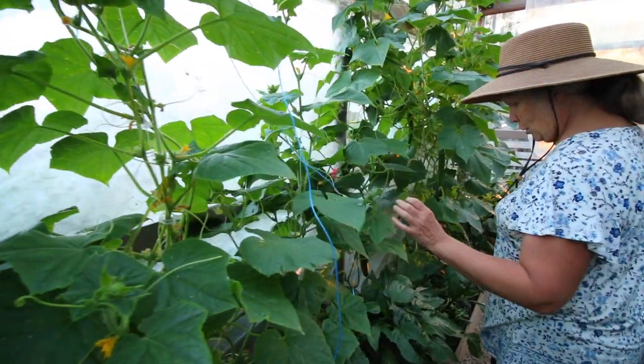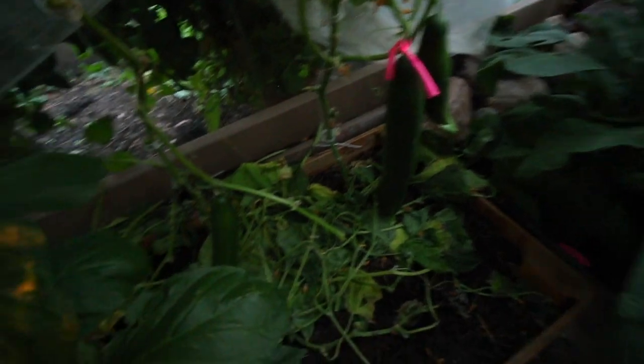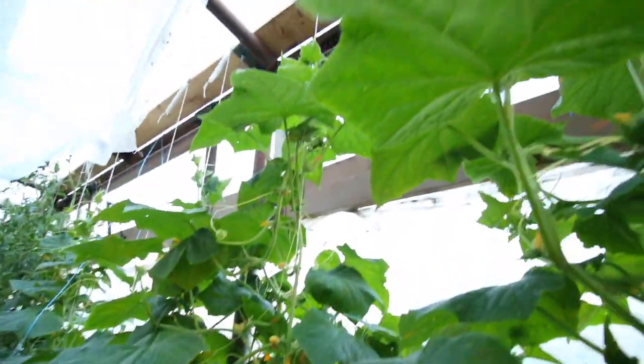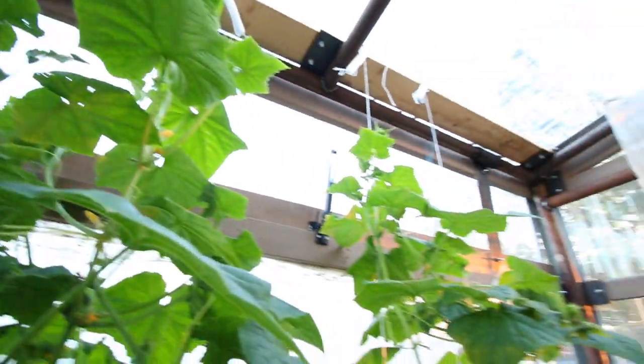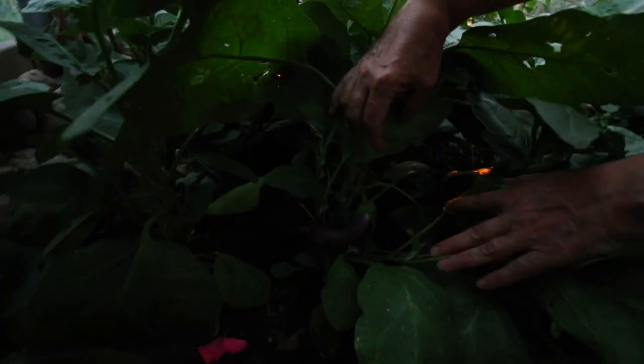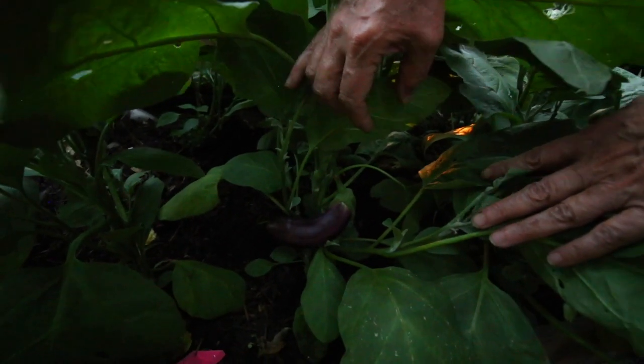These are long English cucumbers we're growing. And this is some eggplant - our biggest eggplant we've ever grown so far. Hopefully it'll keep growing.